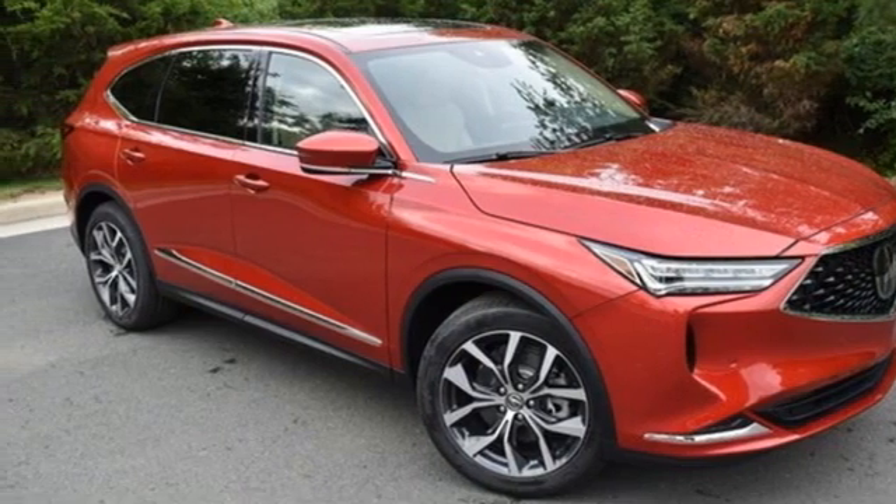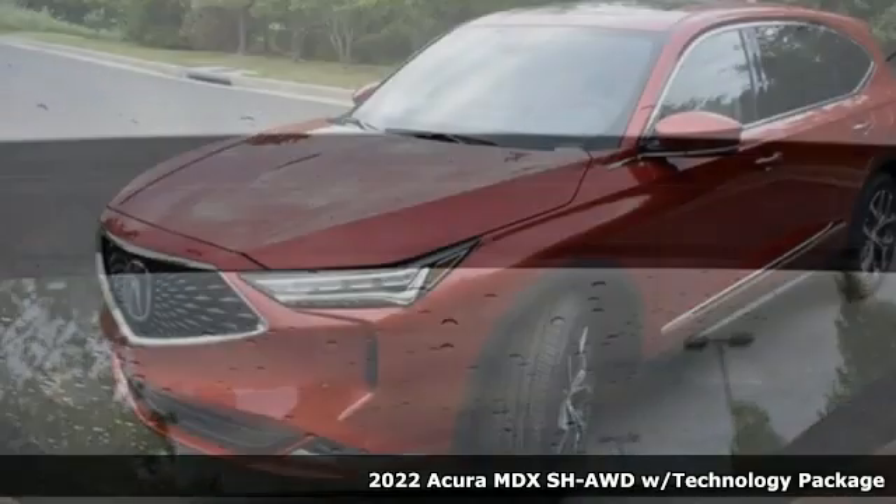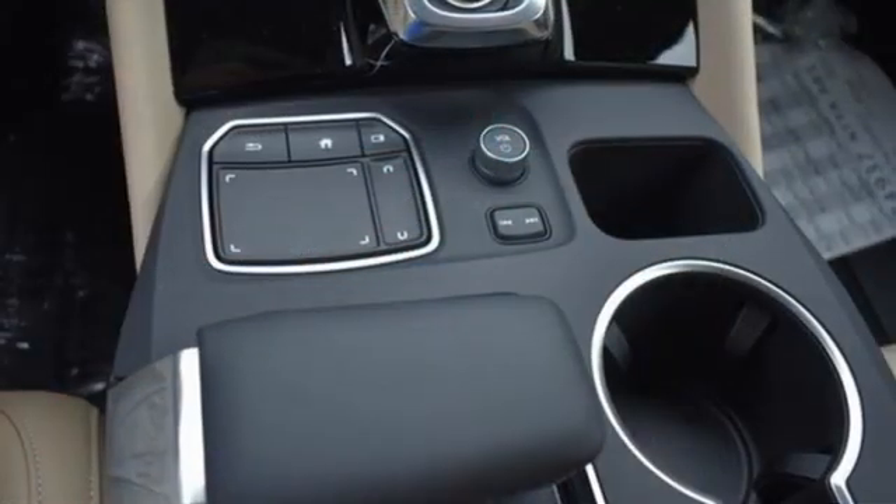It's a new 2022 Acura MDX. Flexible and luxurious, this MDX is a statement of smart sophistication. A great vehicle is comprised of great features like these.